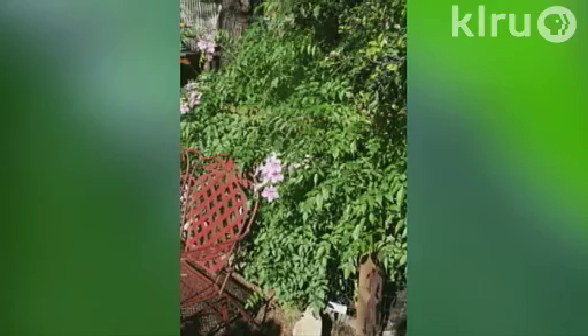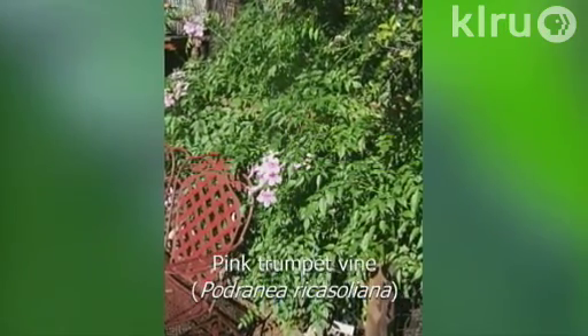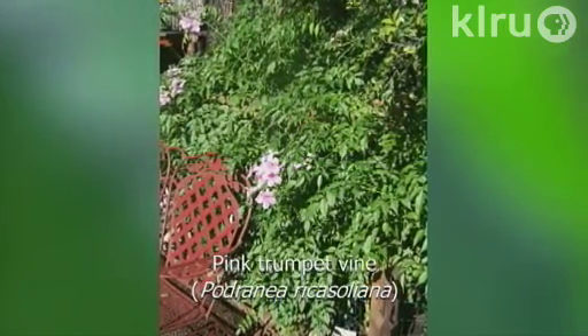It will tolerate virtually any soil type and requires regular watering through the heat season, but don't overwater it. It will tolerate light shade and also full sun, so it's a very versatile plant. It has glossy, beautiful green foliage, which is very important because this plant doesn't flower until the late summer or early fall. Flowers can be two inches across and they're very beautiful.